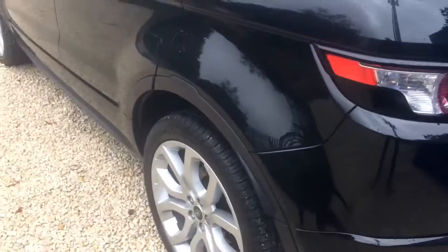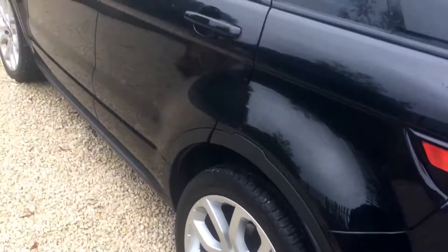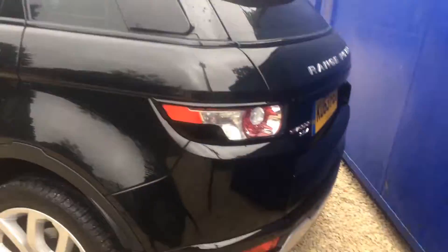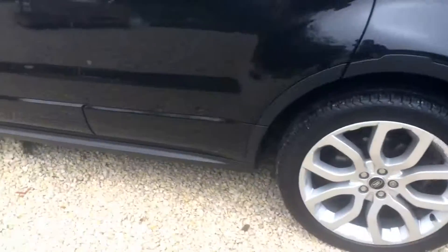The car will come with a full MOT, and if it needs a service it will be serviced, but it has full Land Rover service history.